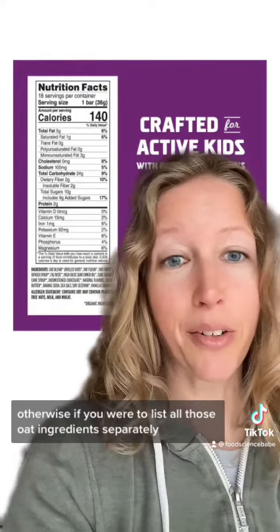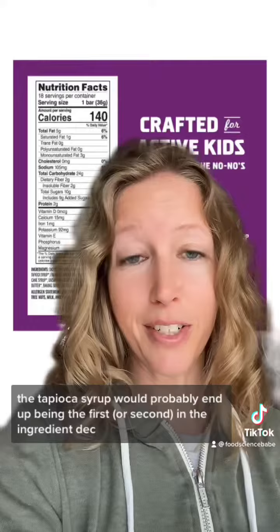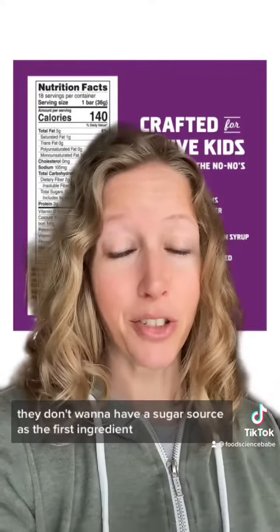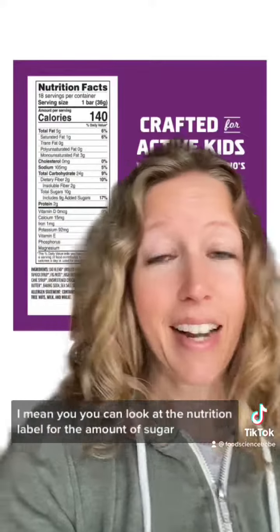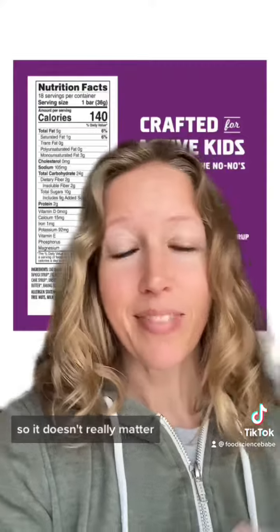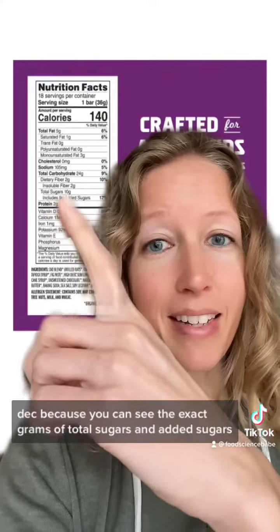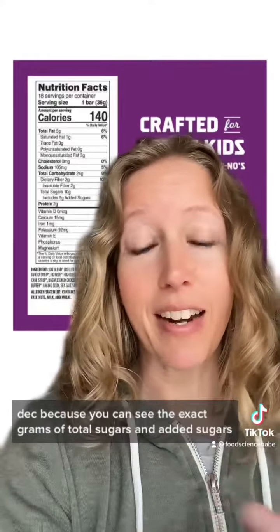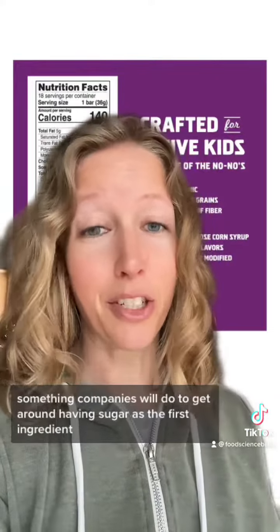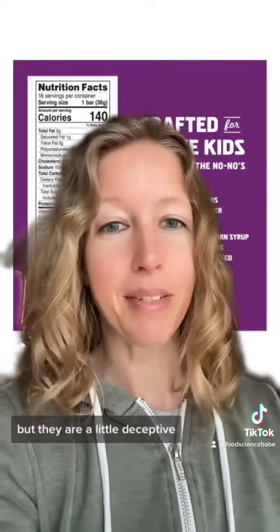A lot of times they don't want to list a sugar as the first ingredient. If you were to list all those oat ingredients separately, the tapioca syrup would probably end up being first in the ingredient deck. All three oat ingredients in that oat blend add up to more than the tapioca syrup, so they can list that as the first ingredient. You can look at the nutrition label for the exact grams of total and added sugars, so it doesn't really matter where it falls on the ingredient deck. But that is something companies do to get around having sugar as the first ingredient — these things aren't incorrect, but they are a little deceptive.